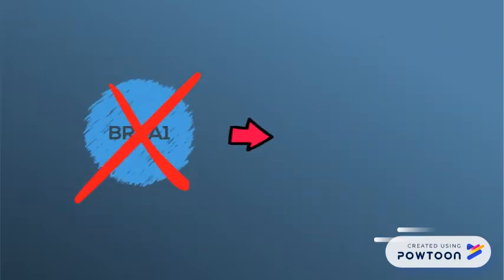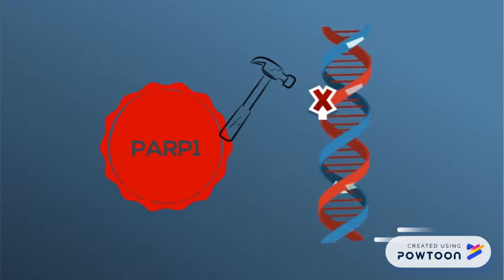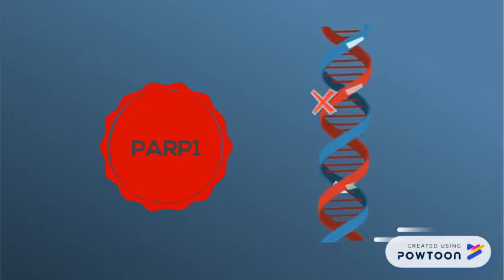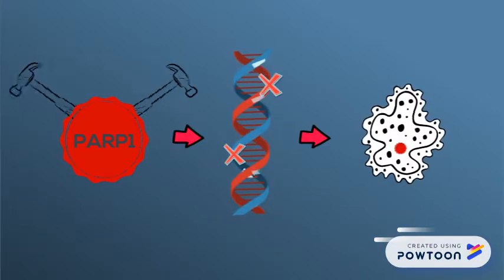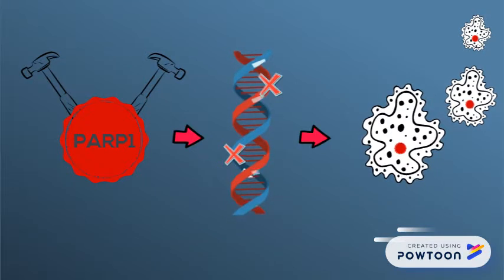Without BRCA, the cells rely on a different gene to repair DNA damage: PARP1. PARP1 is responsible for many essential cellular processes, including DNA damage repair. It is an error-prone mechanism which repairs breaks in the DNA. Relying solely on PARP1-mediated repair causes mutations to accumulate. Rather than lead to cell death, PARP1 allows the cell to live and divide despite the harmful errors. This is what leads to the development of immortal cancer cells in BRCA-deficient tumors.